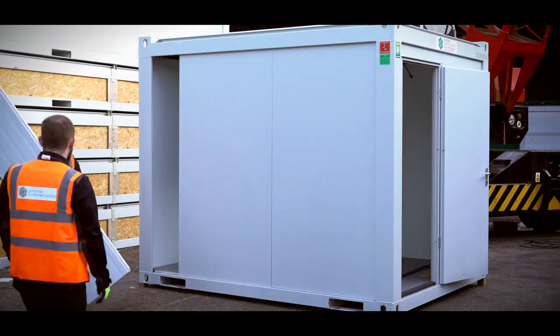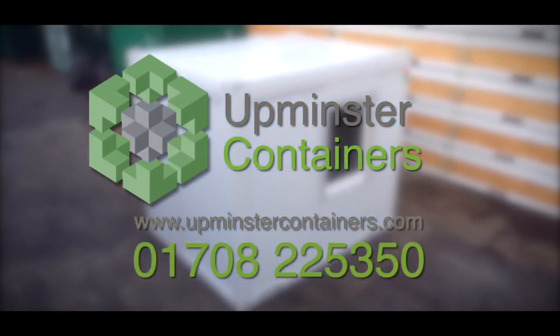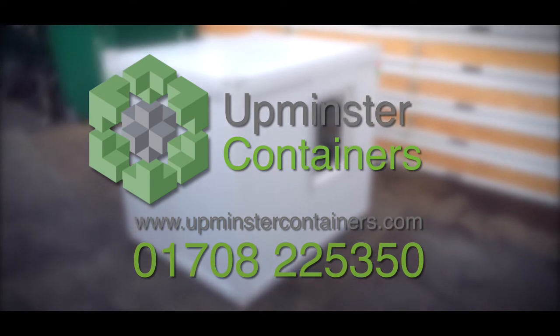Whatever your modular building requirements are, we can help. For more information, please contact us on 01708 225 350.